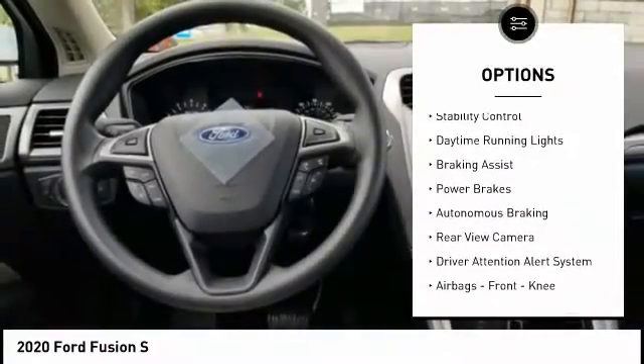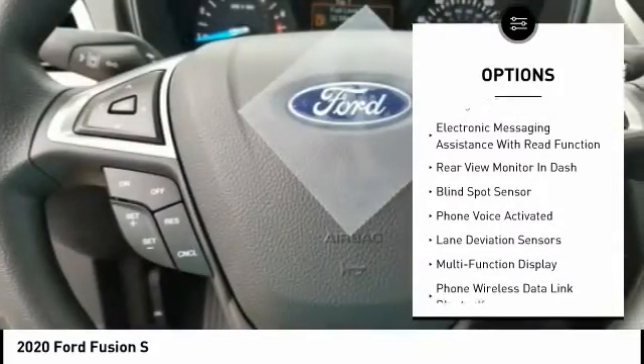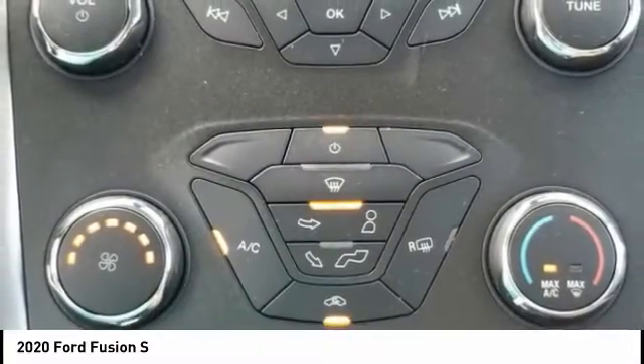Traction control, stability control, daytime running lights, braking assist, power brakes, autonomous braking, rear view camera, driver attention alert system, airbags, front knee, electronic messaging assistance with read function.